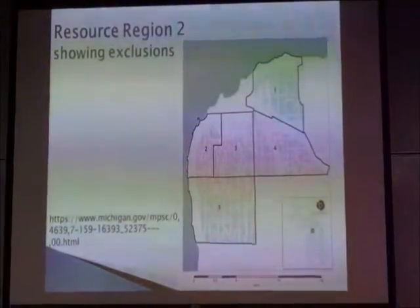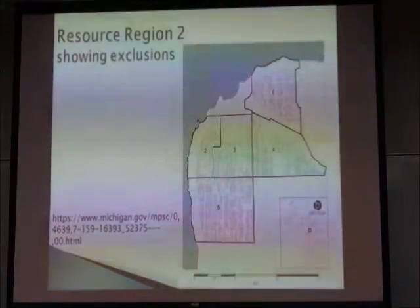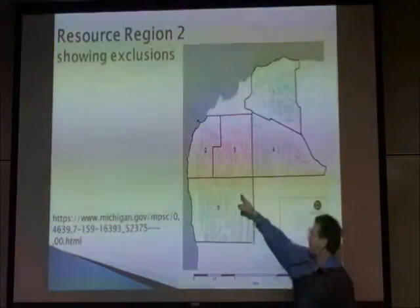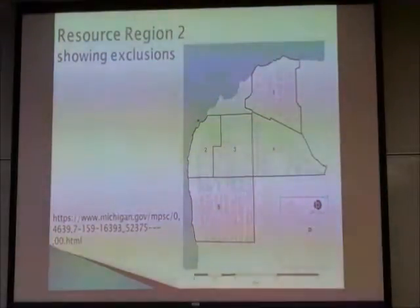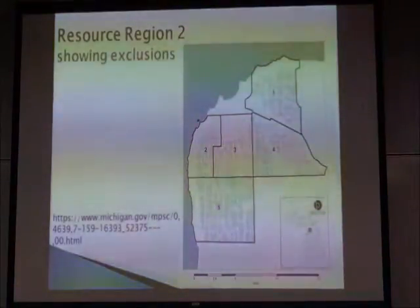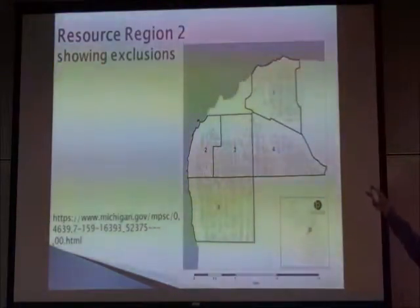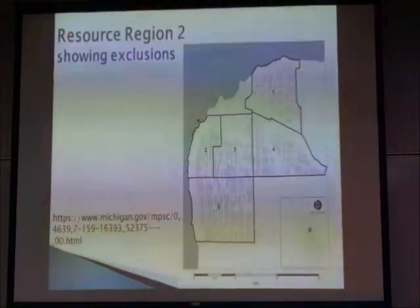What they did is they took the whole state and populated it with hypothetical wind turbines, except in areas that were excluded — roads, streams, the Great Lakes shoreline, and urban areas. They specified certain setbacks and asked how much energy could be produced. This shows a map of the area with the exclusions. They then looked at what the wind would be in these areas and picked the ones with the highest potential.